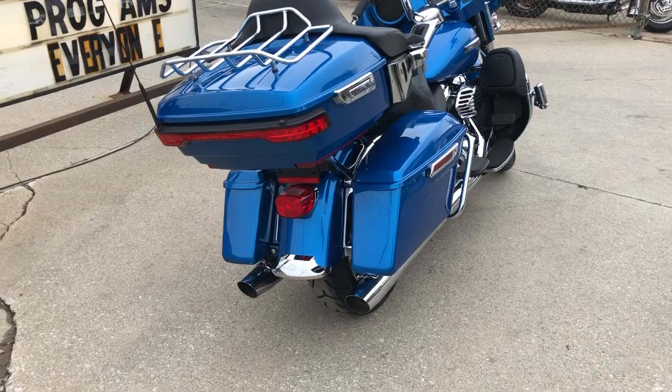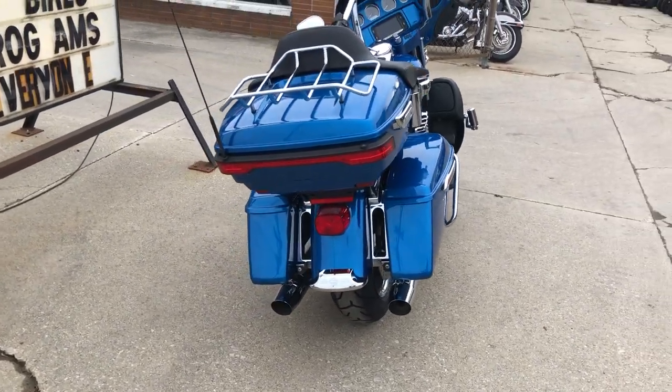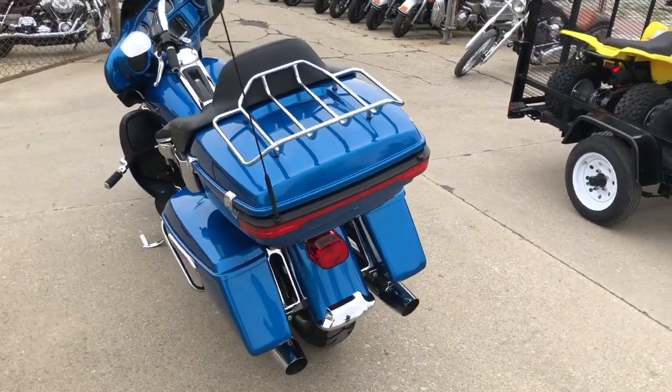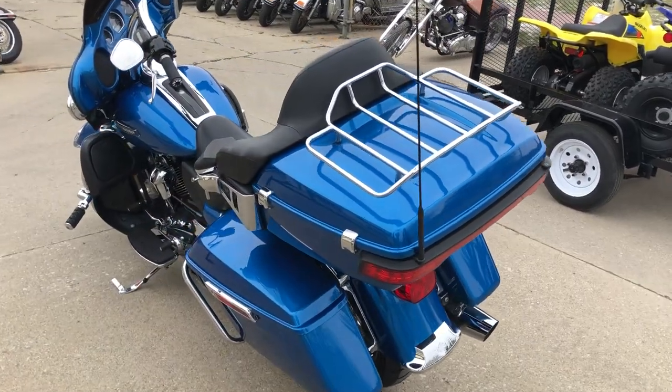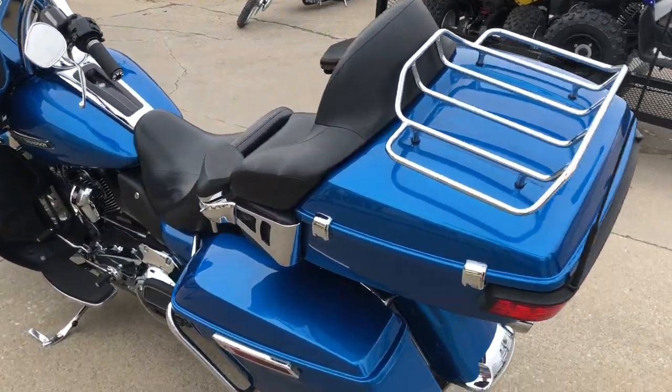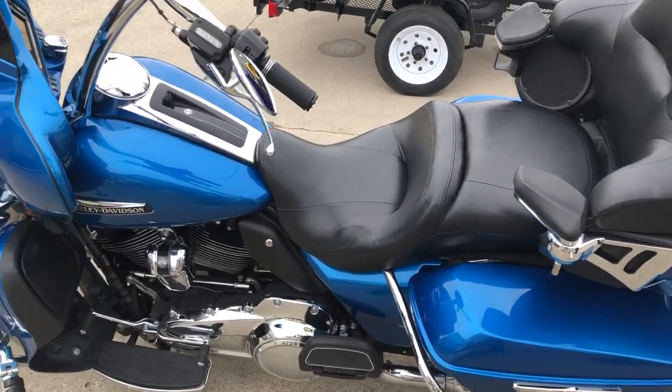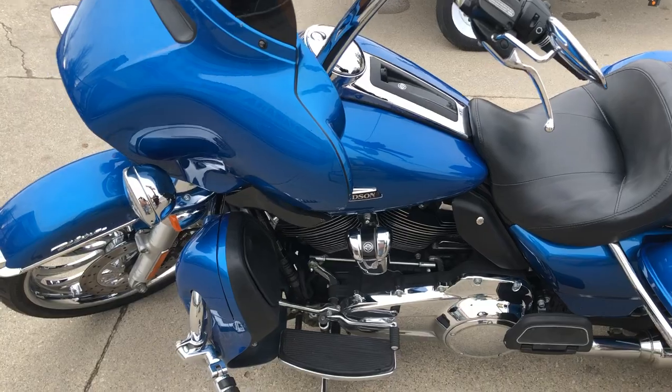The paint shines like new and the chrome shines bright. There's a painted inner fairing and an oversized LED screen with navigation. This one has it all — it just came from dealership inspection, all fluids changed, and there's a warranty available. You can buy this one with confidence.